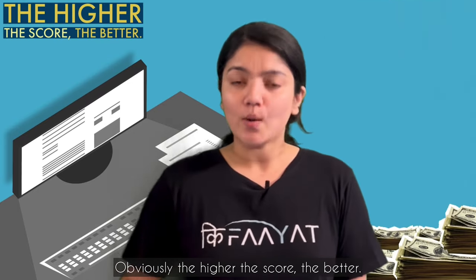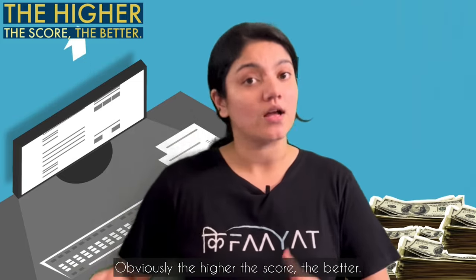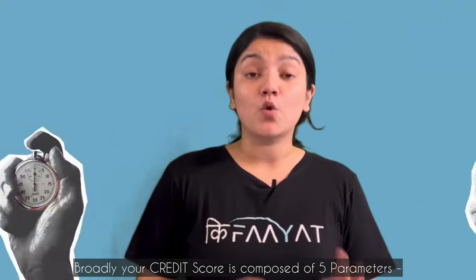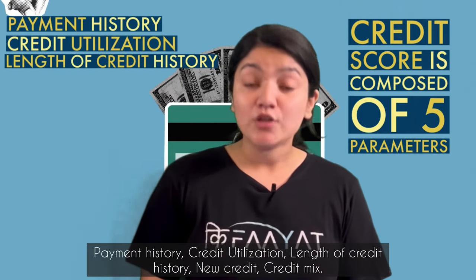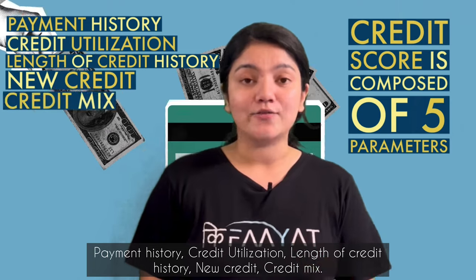The higher your score, the better it is. Credit score has mainly 5 parameters: payment history, credit utilization, length of credit history, new credit, and credit mix.